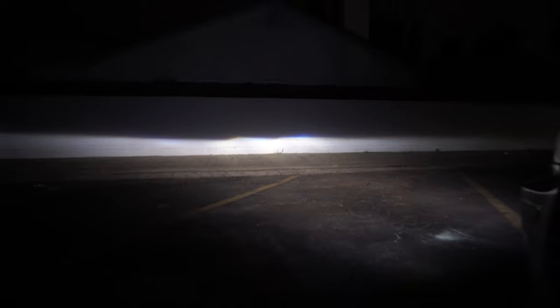Out here at night — check out this light. Huge improvement, right? Look at that beam pattern — it's just phenomenal. Thanks for watching!